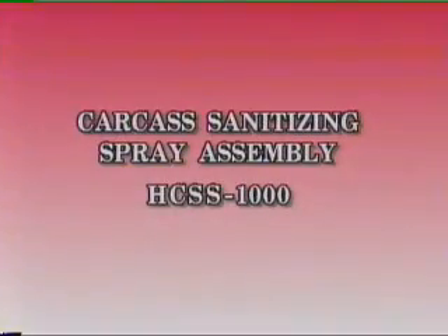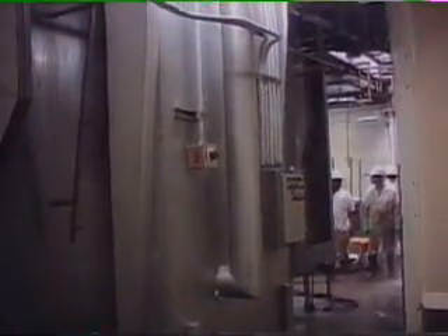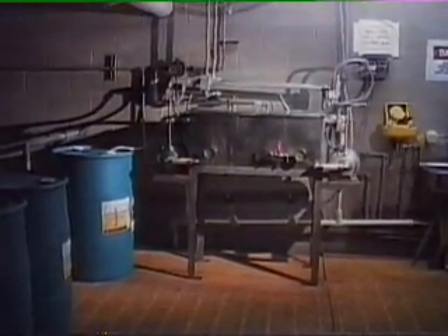Next, let us turn our attention to the Chad hog carcass sanitizing spray assembly, USDA approved number HCSS-1000. This equipment mixes and applies a sanitizing agent of your choice to the entire hog carcass. The Chad sanitizing spray assembly consists of two major components: first, a stainless steel cabinet with an evacuation system and air doors with blower; and second, the acid mixing, pumping, and controlling system.